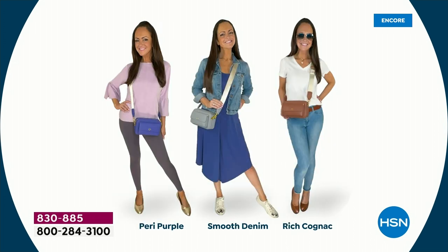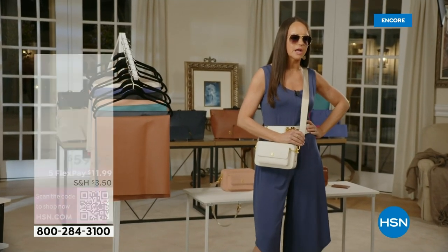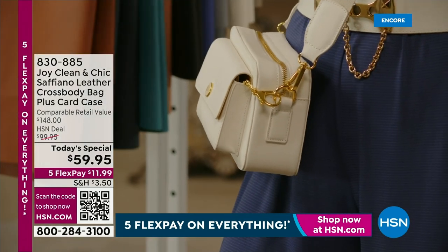Look at the ways to wear it — you can wear it all season, everywhere — day, night, fancy, dressy, and casual. You can throw it over your shoulder, wear it as a clutch, or wear it as a crossbody. Joy has outdone herself. This is amazing — between the RFID technology and the antimicrobial, you cannot get better than this.